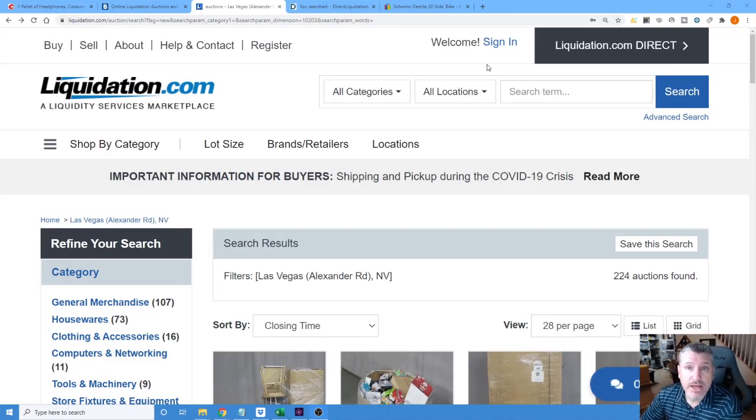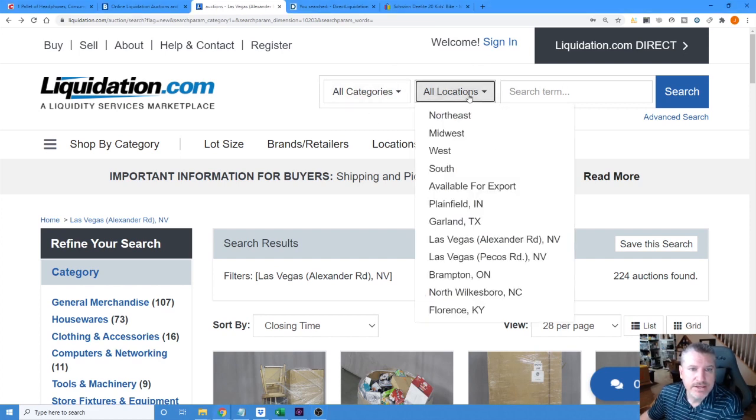The first site we're going to check out is liquidation.com. The easiest way to start is to simply find a location — look for the one nearest your area. They have a facility in Plainfield, Indiana; Garland, Texas; two in Las Vegas, though one is really only for Target returns and is relatively new; Brampton, Ontario, Canada; North Wilkesboro, North Carolina; and Florence, Kentucky.